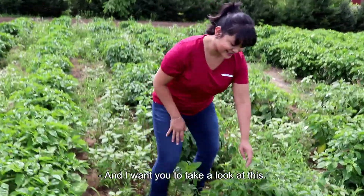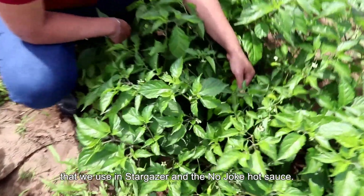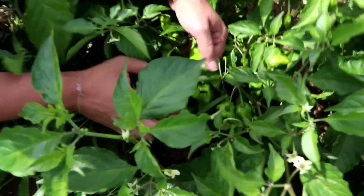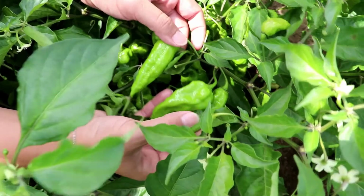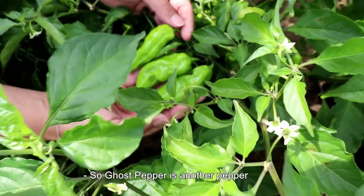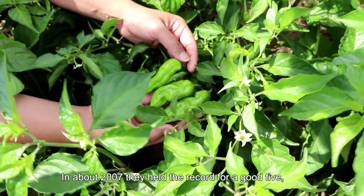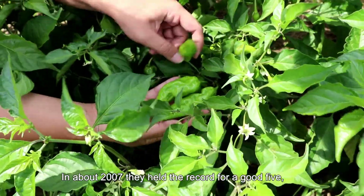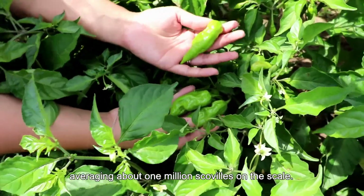Now I want you to take a look at this — these are the ghost peppers, but we use the Stargazer and the Nojo Cot sauce. Look how cool those look! Ghost pepper is another pepper that formerly had the world record. In about 2007 they held the record for a good five, six years as the world's hottest, averaging about one million scovilles on the scale.